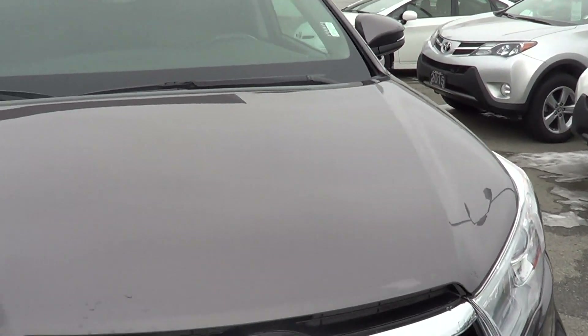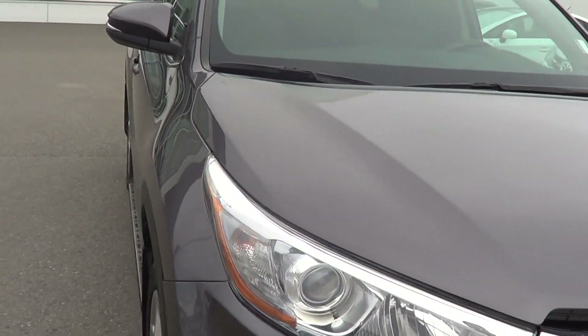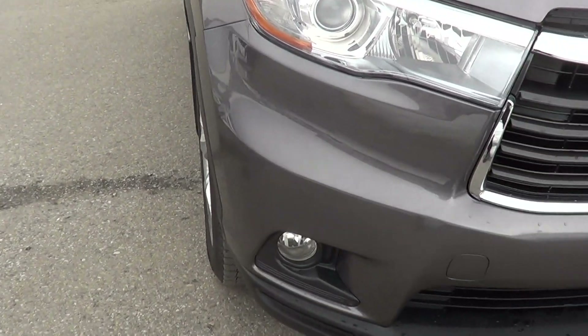The windshield is in great shape here — no cracks, chips, or marks of any kind. Beautiful pre-dawn mica gray color here, which is kind of a charcoal-y type color. Looks really, really nice and hides dirt really well.